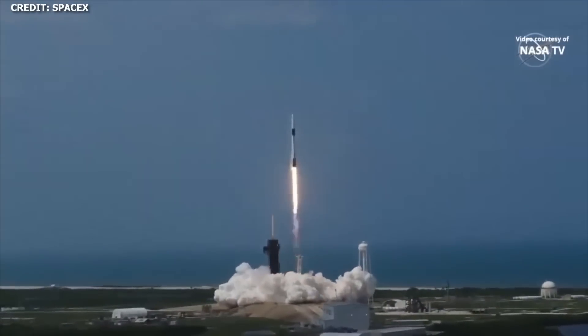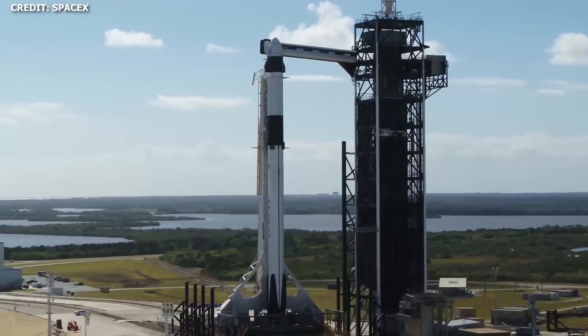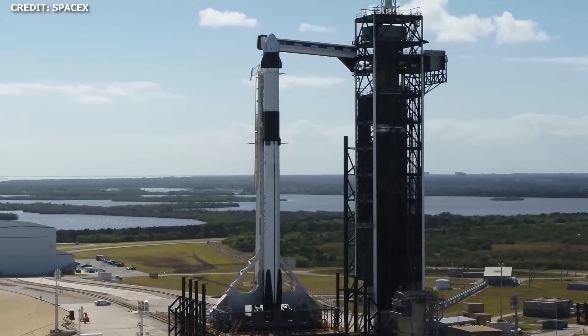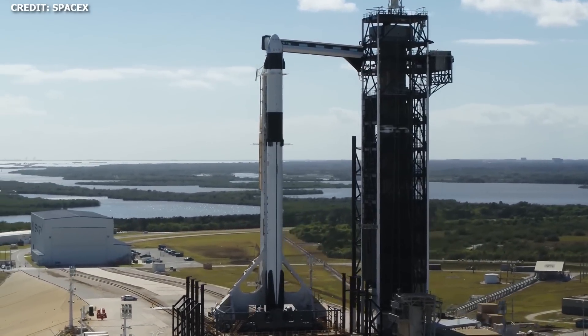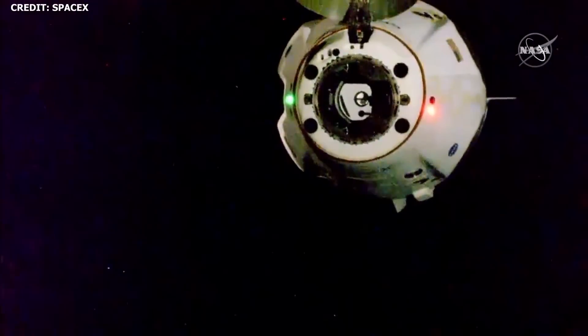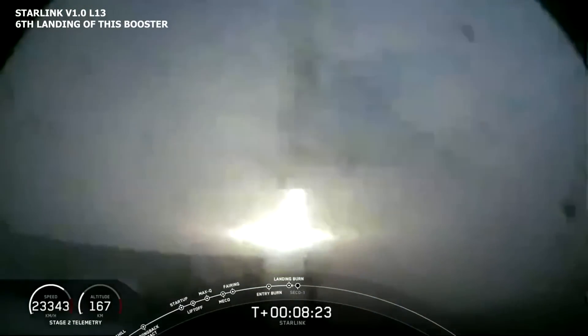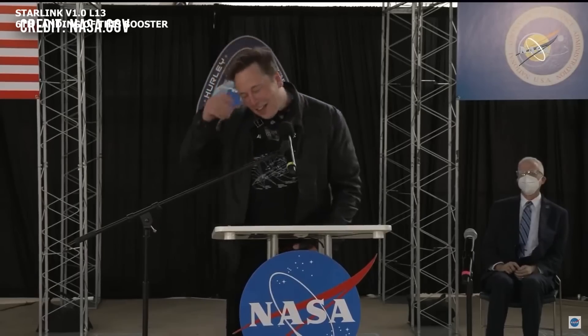According to an article from The Hollywood Reporter, the series will be based on Ashlee Vance's book Elon Musk: Tesla, SpaceX, and the Quest for a Fantastic Future. The show will be executive produced by Channing Tatum and his production company, along with Len Amato, Peter Kiernan of Free Association, and Ashlee Vance. The book will be adapted by Doug Young, who will also act as an executive producer. Elon is not involved in the project.